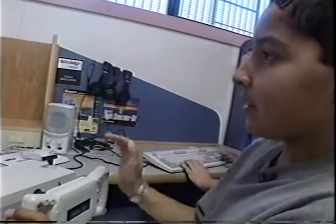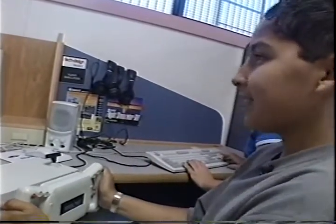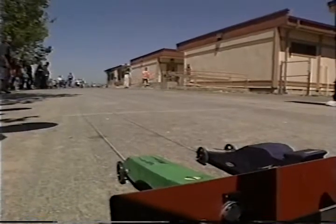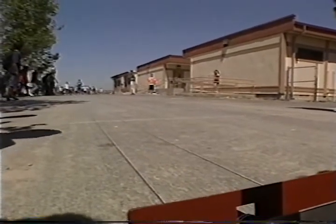You have to go straight, turn around, and land it. It seems easy, but it's actually a hard task. Three, two, one. Or learning how to build a faster aerodynamic race car.